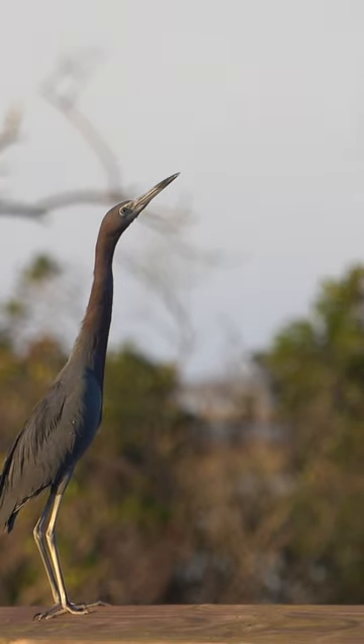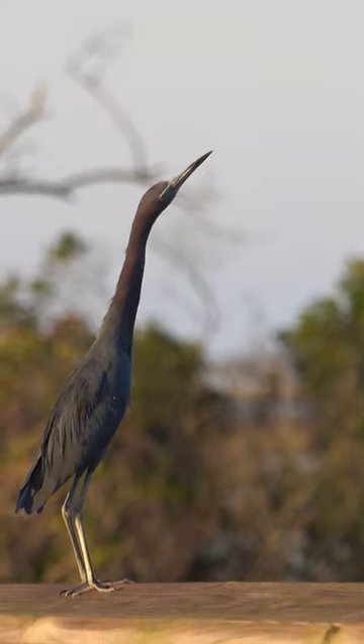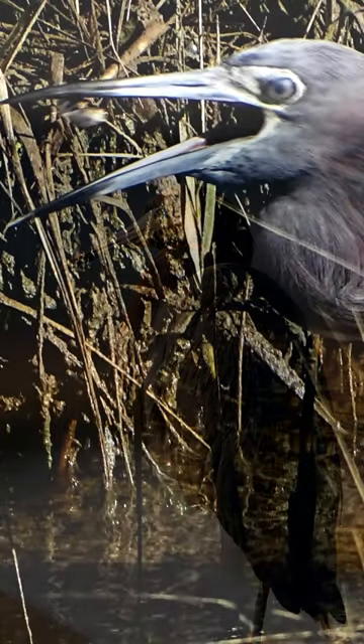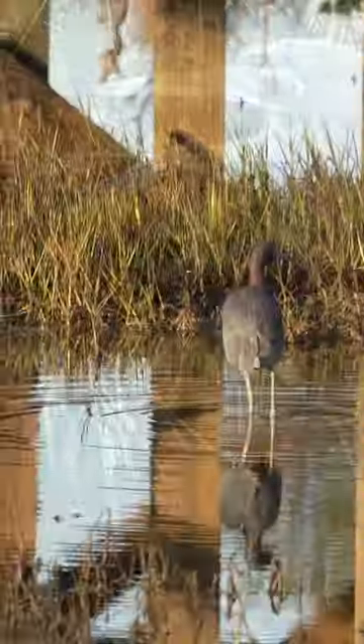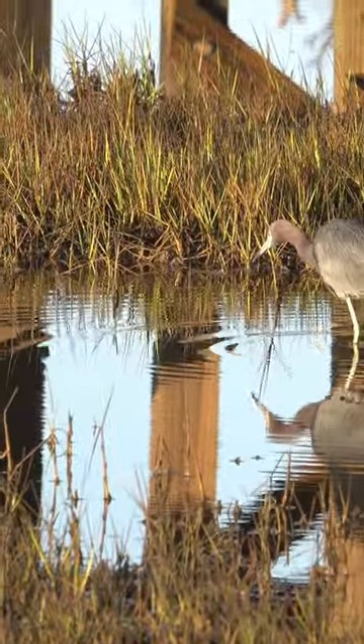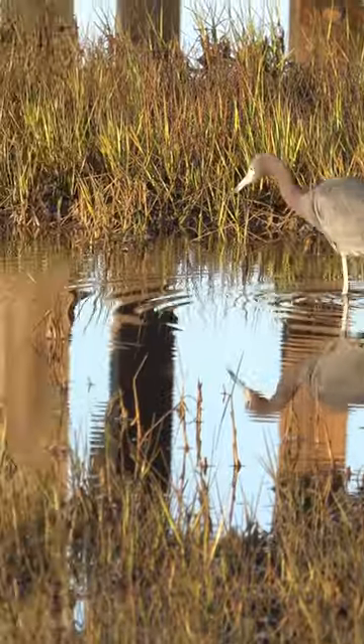The adults have slate blue plumage with a purplish blue head. Their bill is two-toned with a blue-gray base. These birds are medium in size and reach up to 29 inches, with a wingspan of 41 inches.